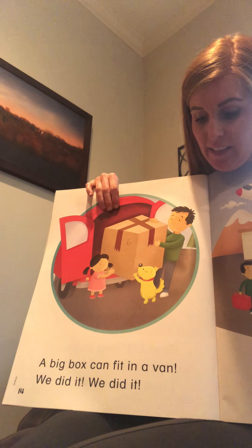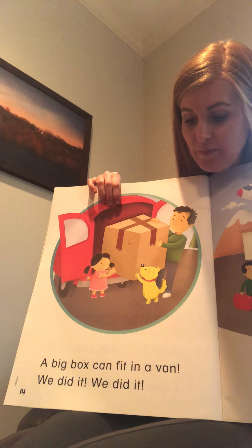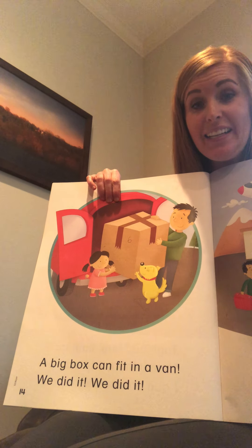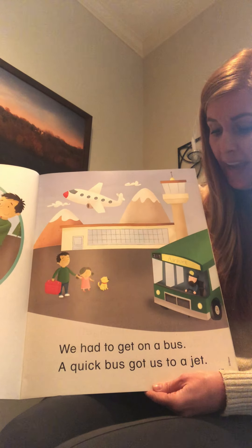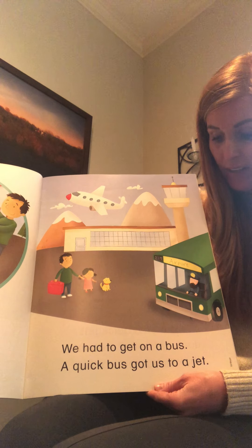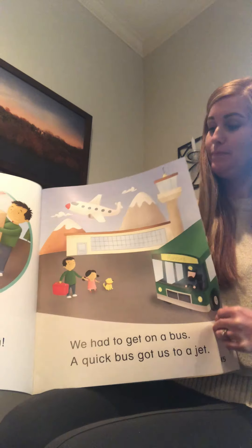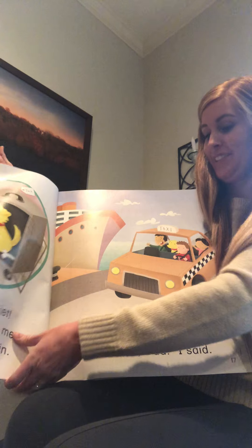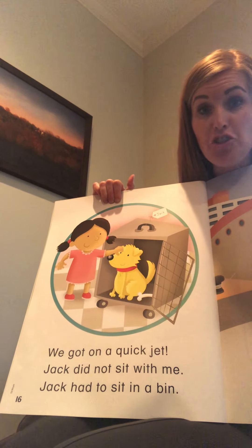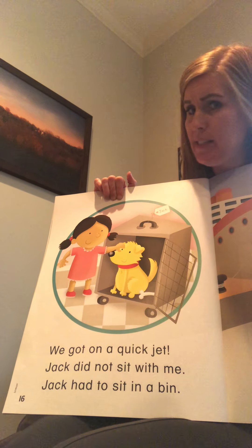Next page: 'A big box can fit in a van.' You say it! 'We did it, we did it!' We had to get on a bus - a quick bus got us to a jet.